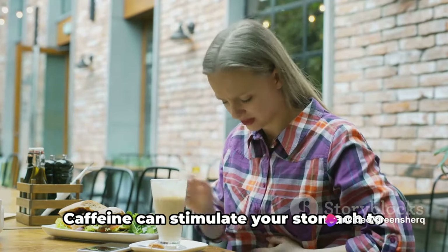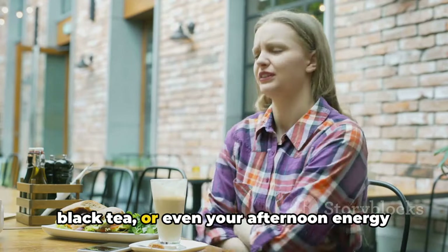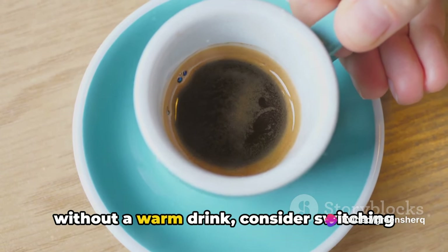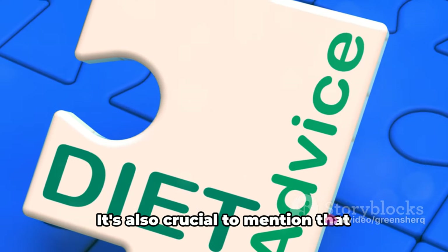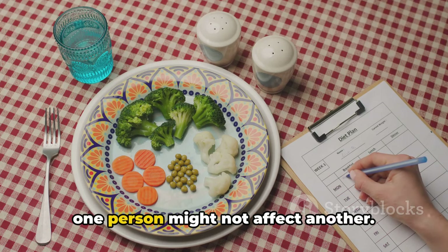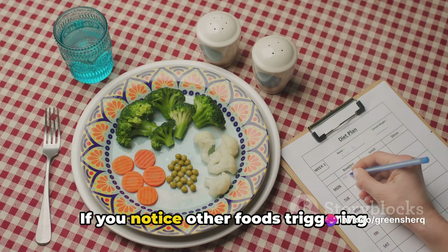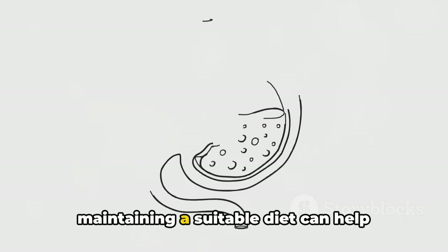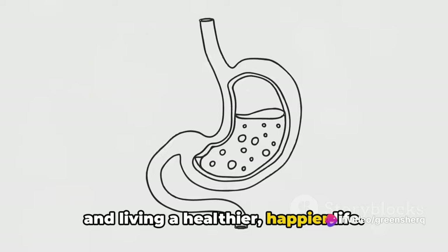Lastly, let's discuss caffeinated drinks. Caffeine can stimulate your stomach to produce more acid. This means your morning cup of coffee, black tea, or even your afternoon energy drink might be doing more harm than good. If you can't imagine starting your day without a warm drink, consider switching to herbal teas or decaffeinated options which are less likely to irritate your stomach. It's also crucial to mention that everyone is different. What triggers heartburn or acid reflux in one person might not affect another. Start by limiting these foods and drinks, but pay attention to your body. Taking omeprazole and maintaining a suitable diet can help manage your condition effectively.